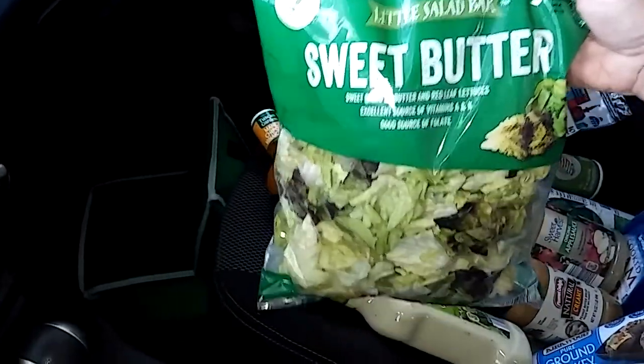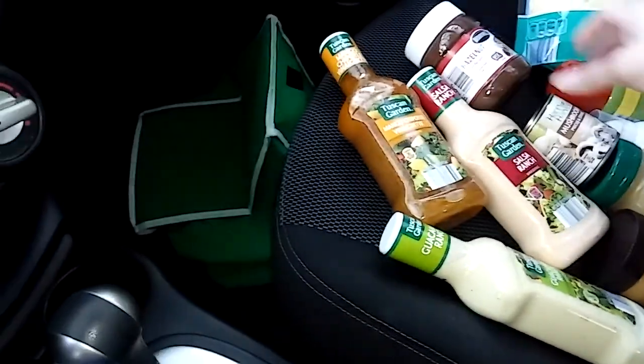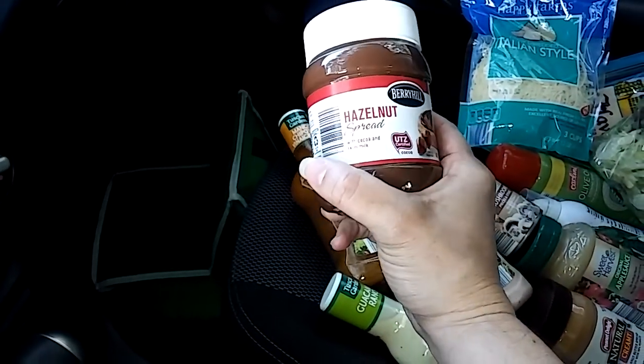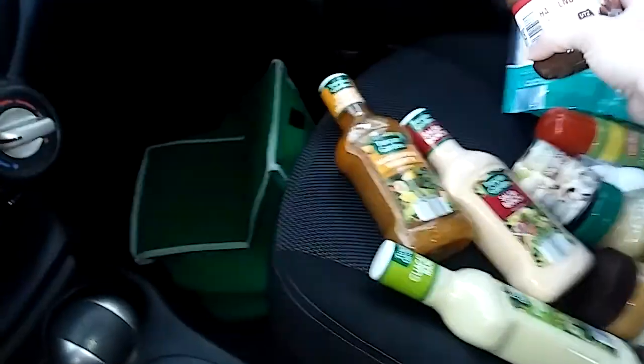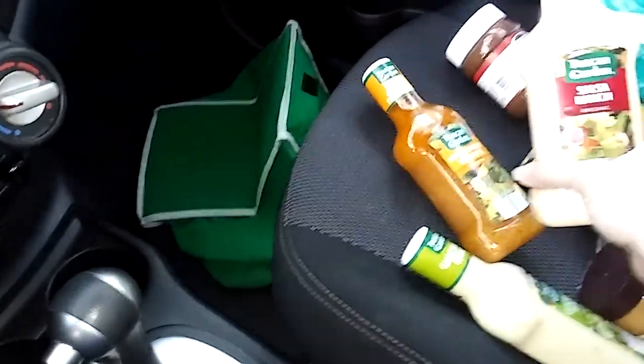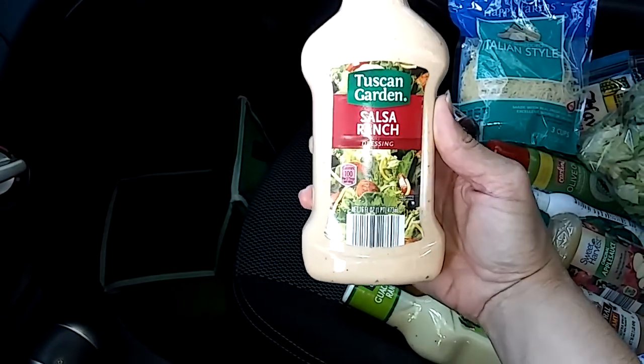From Little Salad Bar, they had sweet butter lettuce. From Berry Hill, I got the hazelnut spread. From Tuscan Garden — I love this salad dressing — salsa ranch.